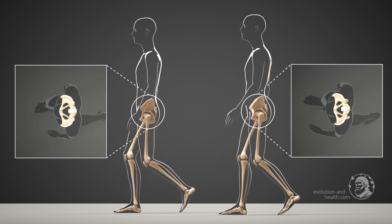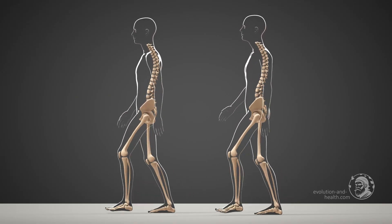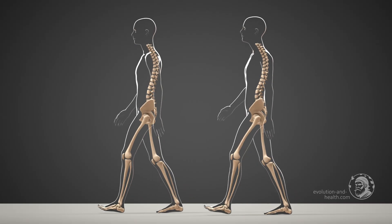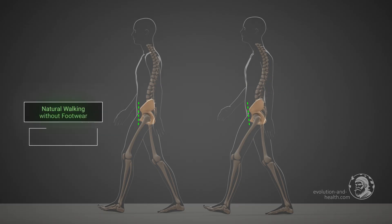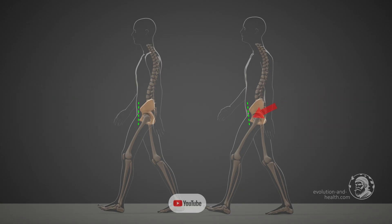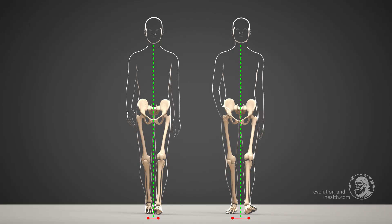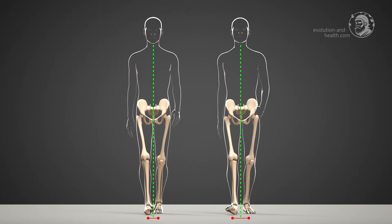A view from above makes it even clearer. Since the pelvis is directly connected to the spine, these unnatural movements can lead to spinal damage. The green line shows the tilting movement of the pelvis. During natural walking, the pelvis remains in an upright position. When walking with shoes, the pelvis usually tilts forward. If the person then tries to straighten up, they have to act against the pelvic movement, resulting in a hollow back. The tilting of the pelvis occurs because the body's center of gravity is shifted outward, forcing the body to perform a compensatory movement. The further the body's center of gravity deviates from the green midline, the more the pelvis tilts forward.